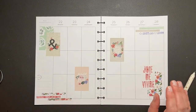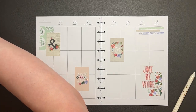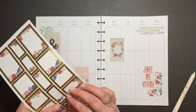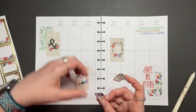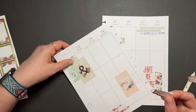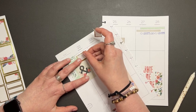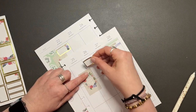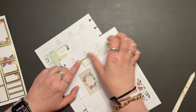Now what I want to do is take these gold ones. I'm going to use these for bills. I have a bill on the 22nd, and then I have a bill on the 26th due. I think I'm just going to put it up at the top. There we go.